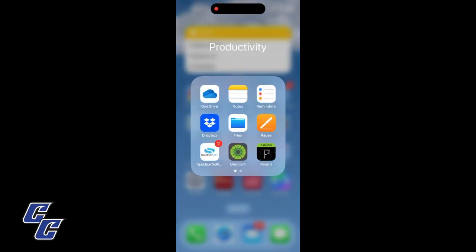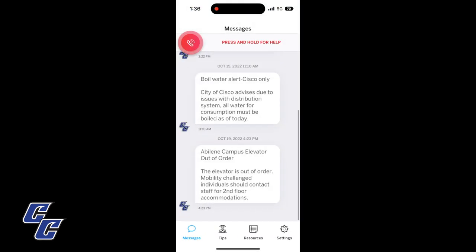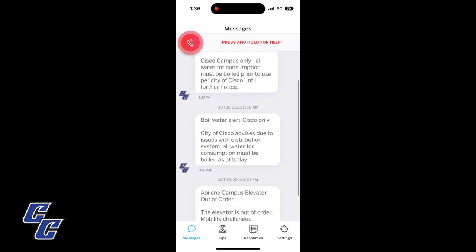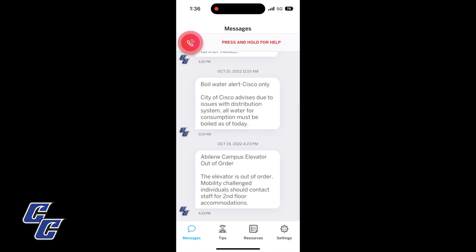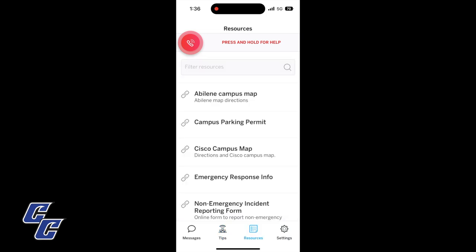Cisco College utilizes the OmniLert Emergency Alert System to provide emergency notifications to students, faculty, and staff. New students and new hires are automatically subscribed to text updates through OmniLert, but students, faculty, and staff are also encouraged to download the OmniLert app for their mobile devices. Faculty and staff who have previously opted out or exchanged their contact information are expected to re-enroll in the service and download the app to receive potential emergency or weather-related alerts.